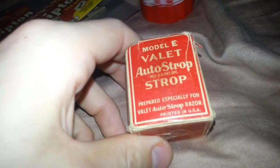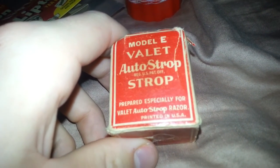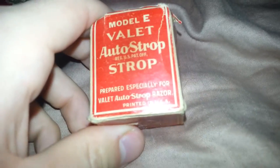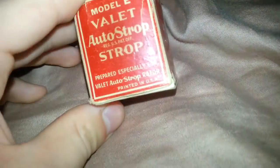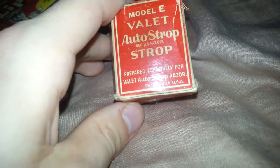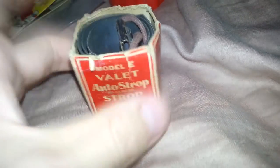Next piece is this Model E Valet Auto Strope, and it says it's prepared especially for a Valet Auto Strope razor. I really don't know exactly what this is — I know it's for a razor, but this might actually go online too. I don't know exactly what an auto strope is. If anybody knows anything about these, could you please let me know? I'll have to look this up online and see how much it sells for, and if it really doesn't sell for much, it's going to the flea market.